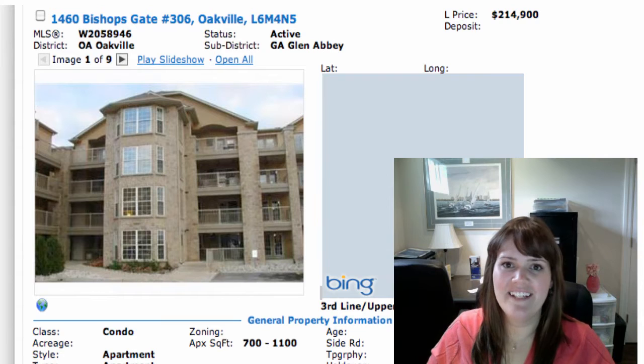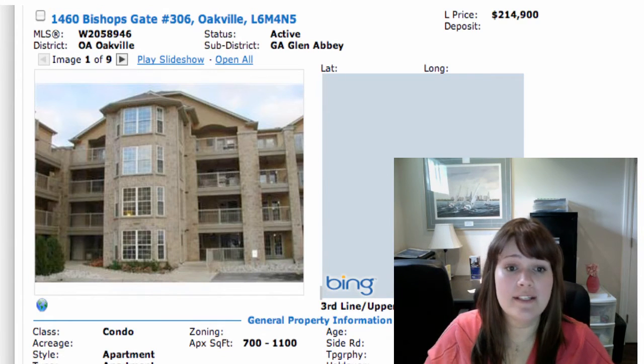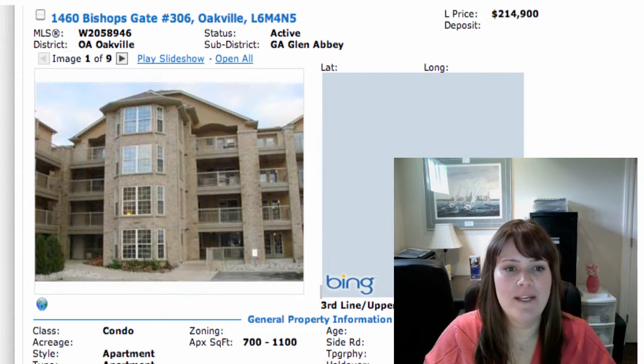Hi, thanks for stopping by again. We've got 13 new listings on the market yesterday, some pretty nice ones. Let's jump right into it, shall we?